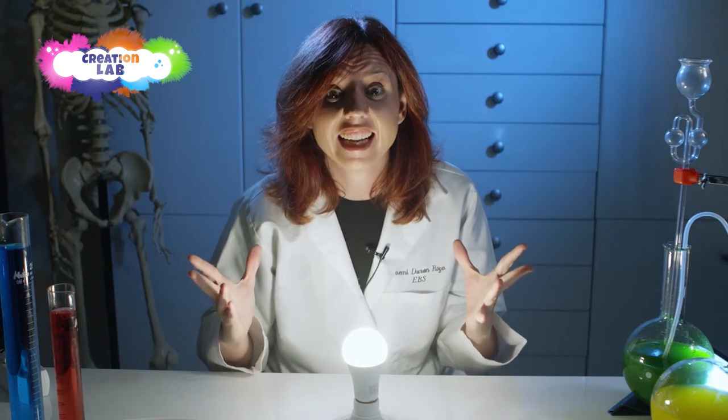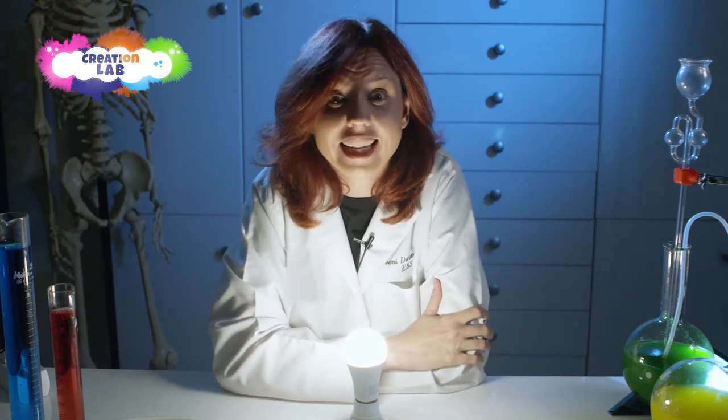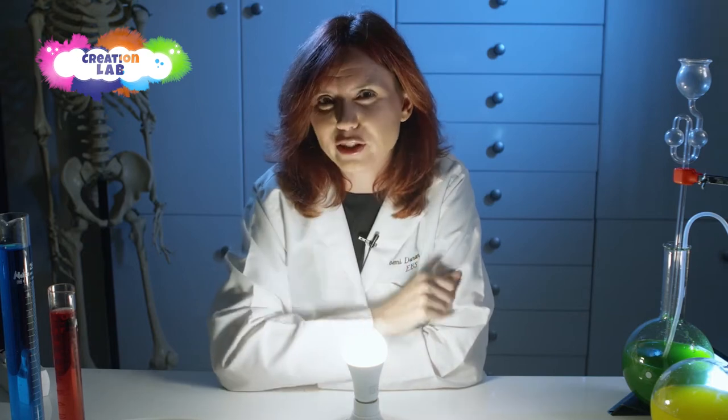Light is energy. How do we know that? Because light can be transformed into other forms of energy like heat, sound, and movement. You don't believe me? Let me show you.